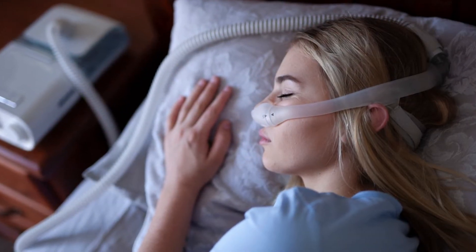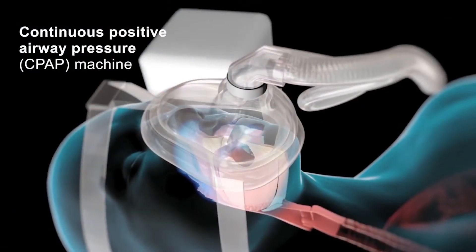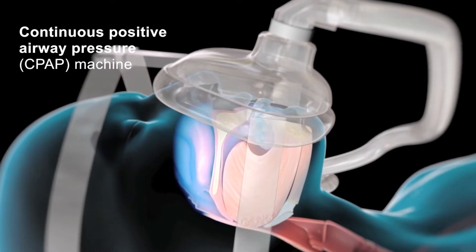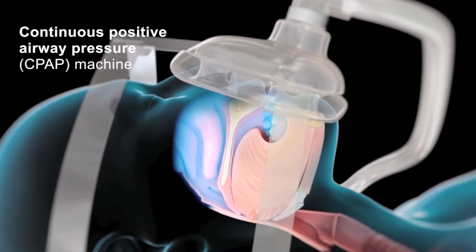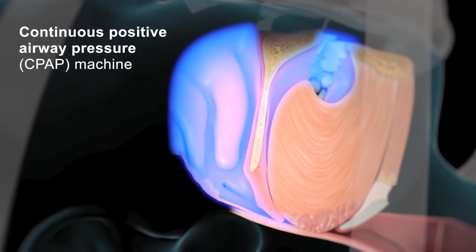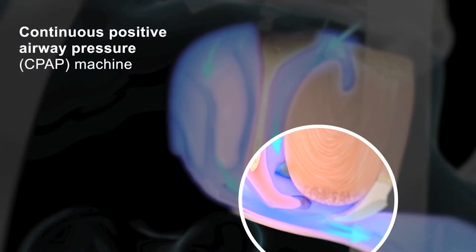The gold standard treatment for sleep apnea is CPAP. It is essentially 100% effective for everybody who tries it. CPAP is a little machine that sits on the night table. It takes air from the room and gives it back under a little pressure that holds the airway open, stabilizing it so it's not collapsing and not vibrating. Snoring is completely gone and breathing disturbances are completely controlled.